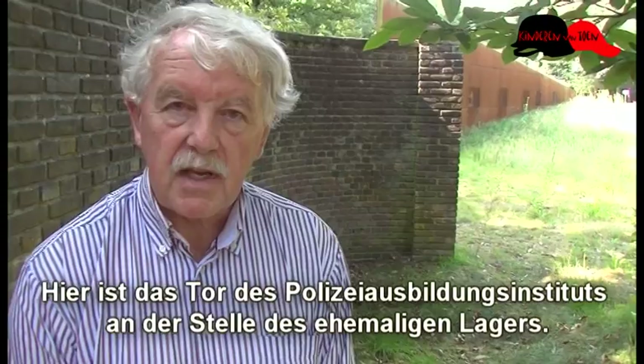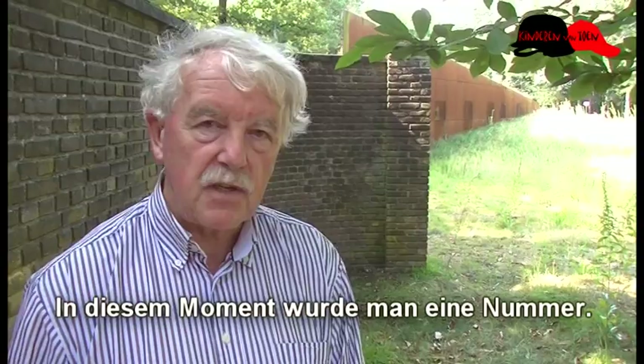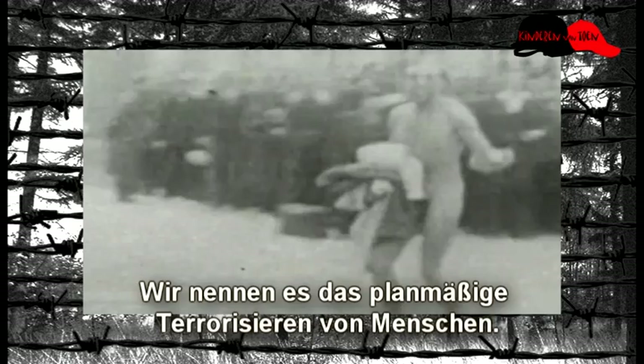Dit is de poort van het politieopleidingsinstituut dat op de plek zit van het voormalige Kamp Amersfoort. De muur hier achter mij is nog de originele muur uit de Tweede Wereldoorlog. Als je hier het kamp binnenkwam, leverde je je naam en je kleren alles in. Je werd vanaf dat moment een nummer. Als je het kamp uitging, kon je er zeker van zijn dat je met een traumatische ervaring eruit ging. Het verblijf in het kamp was verschrikkelijk. We noemen dat het stelselmatig terroriseren van mensen.